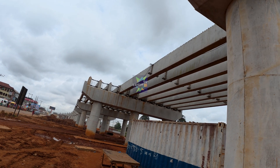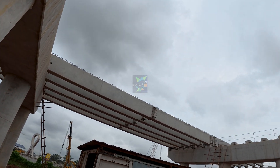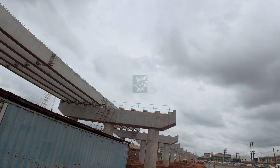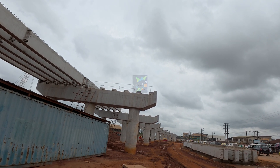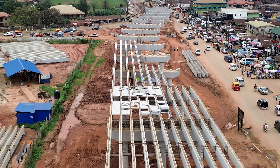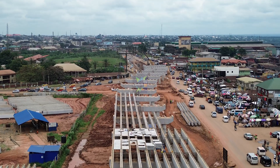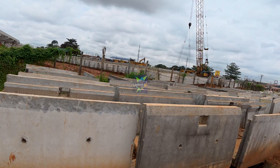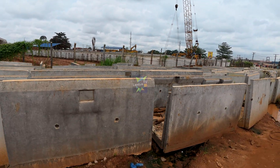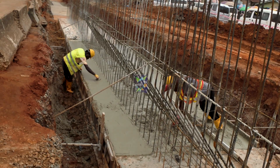These beams play a critical role in the structure. They are designed to span the wide gaps between the support pillars and will carry the heavy loads of vehicles once the flyover is complete. After all the beams are in place, they will form a solid base — the platform on which the actual road surface will be built. This is a key moment in the project and a great example of modern engineering done right.